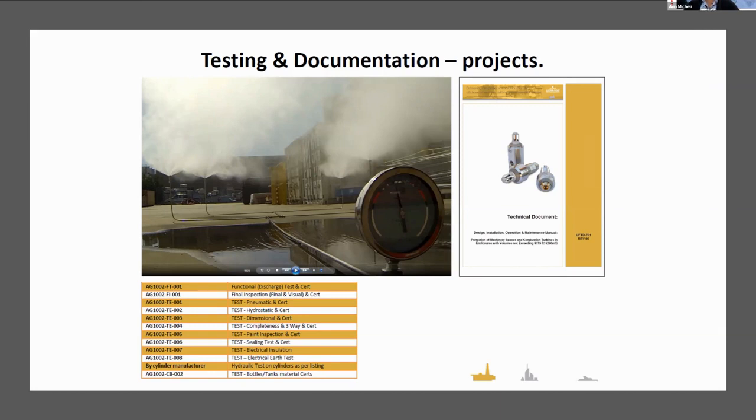At minimum, a technical document is required — a system will have its own DIOM looking something like what we have on the right-hand side of the screen. There will also be tests, including factory testing live, and you can see in the photograph an example of one of the systems being tested before delivery to its final site.